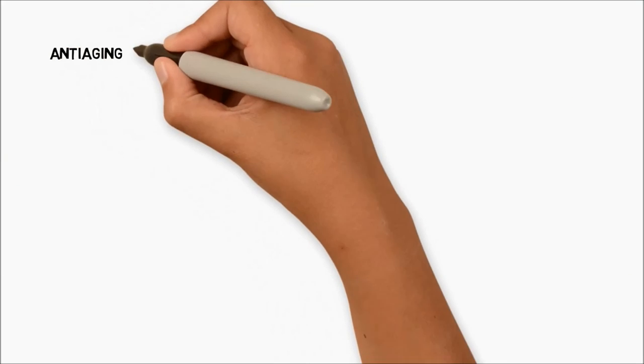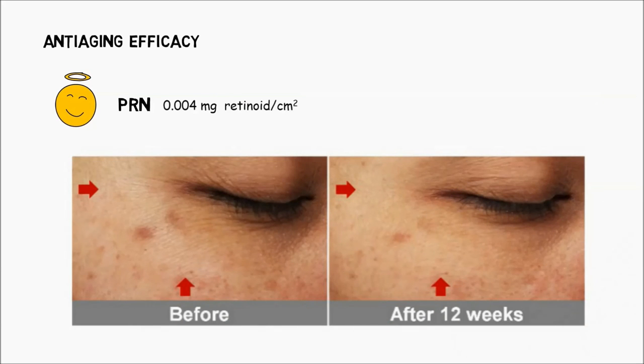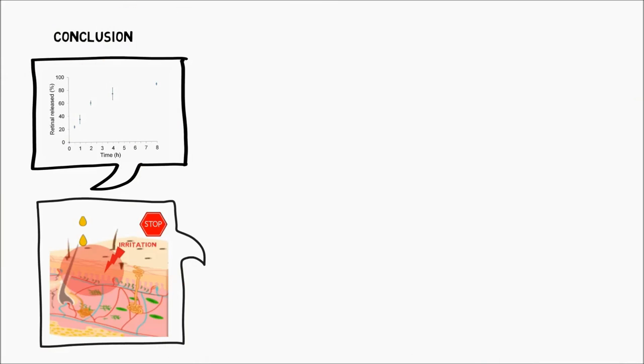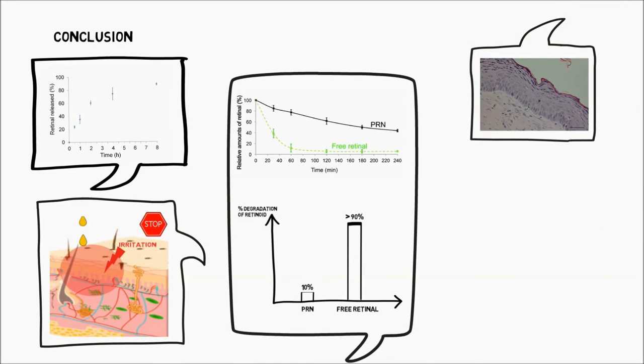A 12-week double-blind split-face study on human volunteers indicates better anti-aging efficacy of our pro retinol nanoparticles compared to free retinoic acid. In summary, we show here that the chemically stable pro retinol nanoparticles, which can sustainably release retinol at skin pH, can maximally stimulate epidermal proliferation with no skin irritation.